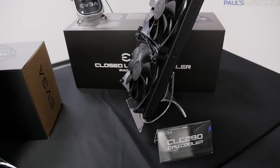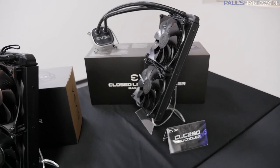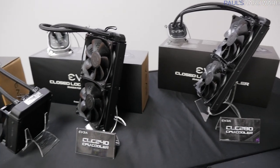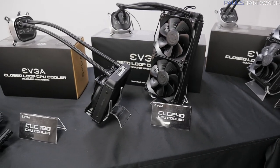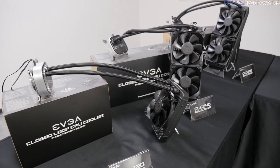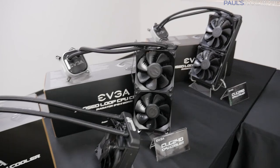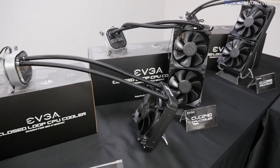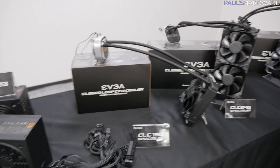EVGA launched these CLC coolers just after CES this year. You've got a 280mm, 240mm, and 120mm closed-loop cooling solution for CPUs. They also had some expandable versions of these back at CES, which were kind of interesting. Check out Jay's video on these — he has reviewed them and did a great job.